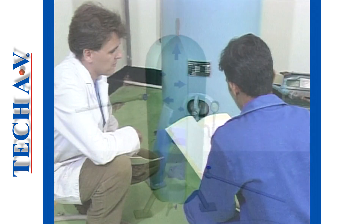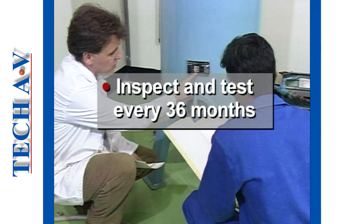By law, any classified pressure vessel must be inspected and tested every 36 months by a competent person in the presence of an authorized inspector.